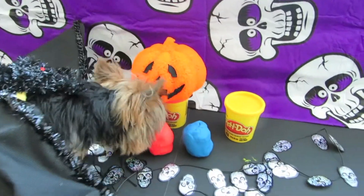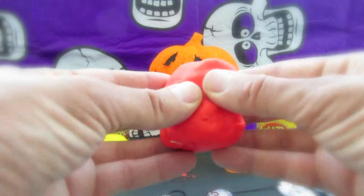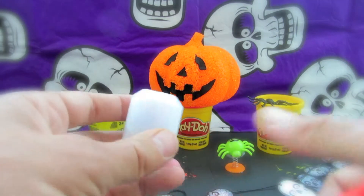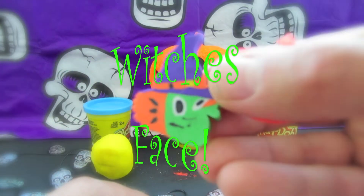Next, Romeo. Romeo chooses red. Let us see what's inside the red Play-Doh egg. A witch's face!